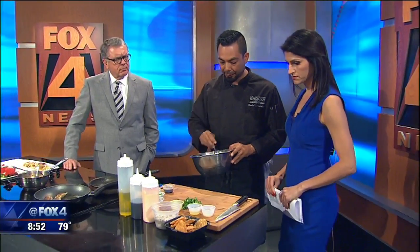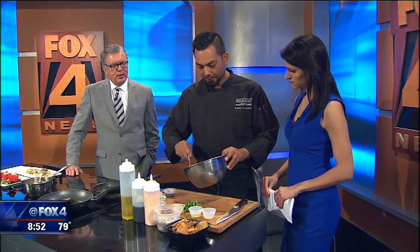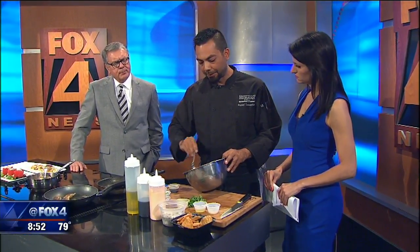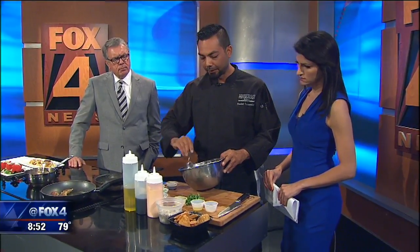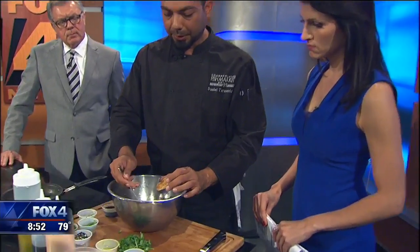We're going to mix it up — real light, refreshing, a lot of citrus juice. And does the citrus kind of like a ceviche, does it sort of cook the... it kind of lightly cooks it. But since we're serving it basically immediately, there's not going to be much cook time on that. And we're going to go on a little wonton chip here.